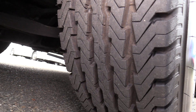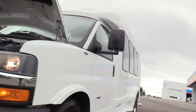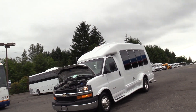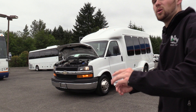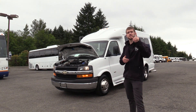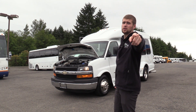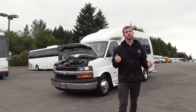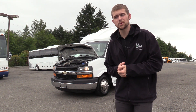Here is the front driver side tire — looking good. Thank you for watching this Northwest Bus Sales exclusive video tour. If you like this bus or any other buses on our lot, you can call us at 1-800-231-7099, visit us at nwbus.com, or email us at sales@nwbus.com. Thank you very much for watching.